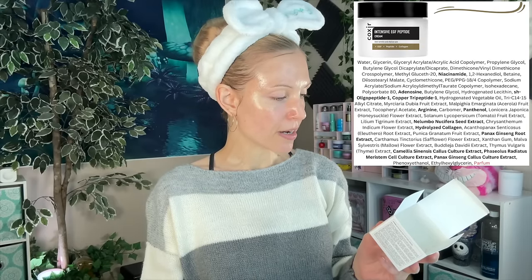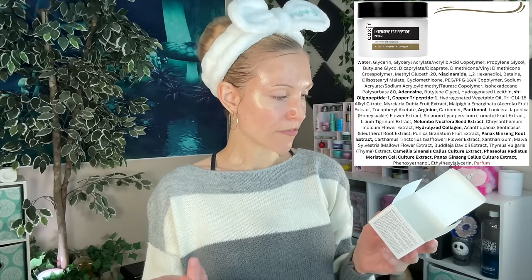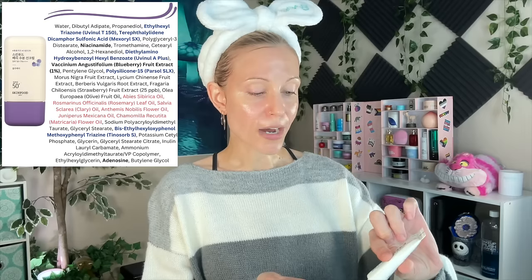Very interesting ingredients — it does have your EGF, it has copper tripeptide-1, quite a few plant extracts including ginseng. Oh, it has mung beans in it — they're very nutritious but they smell like death. And we're going to end with a sunscreen. I bought this on a subscriber recommendation — it is the Skinfood Berry SPF 50+, PA4+, and it does appear to have the new formula without the white cast.